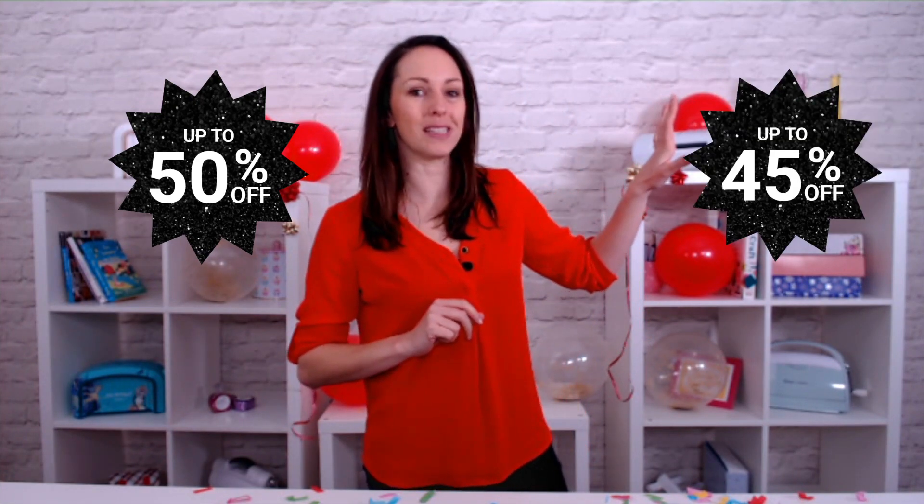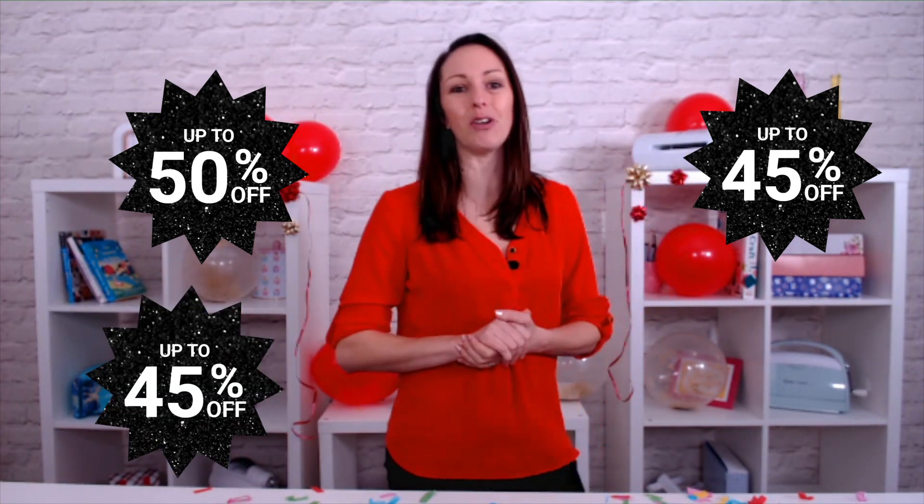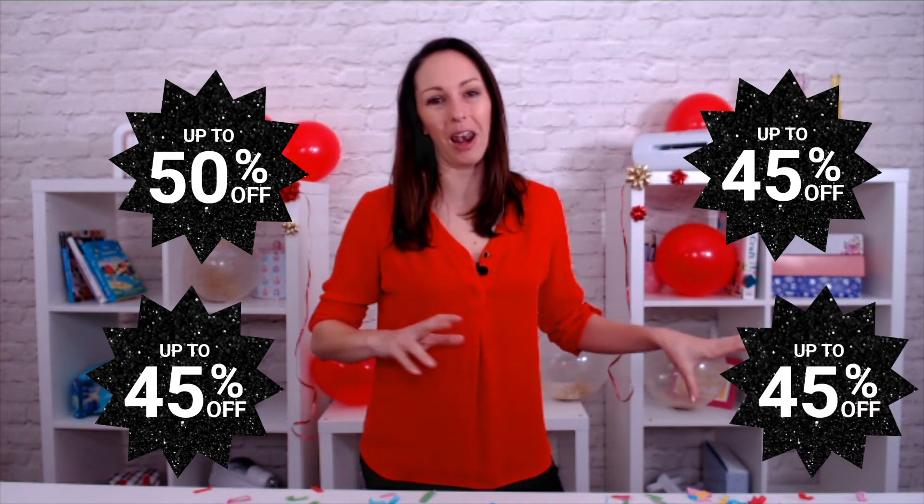Not only that, we've got so much going on this week. We are kicking off with an amazing up to 50% off selected Tonic. We've also got up to 45% off selected Gemini, up to 45% off selected Sizzix, and up to 45% off selected Crafters Companion as well.